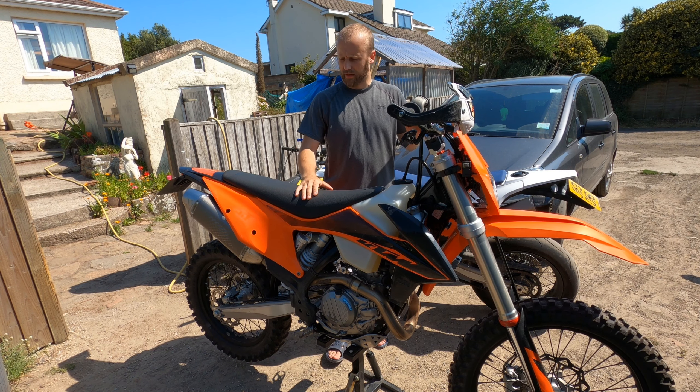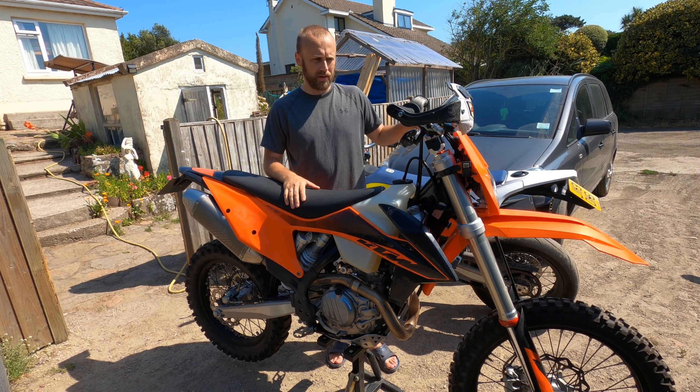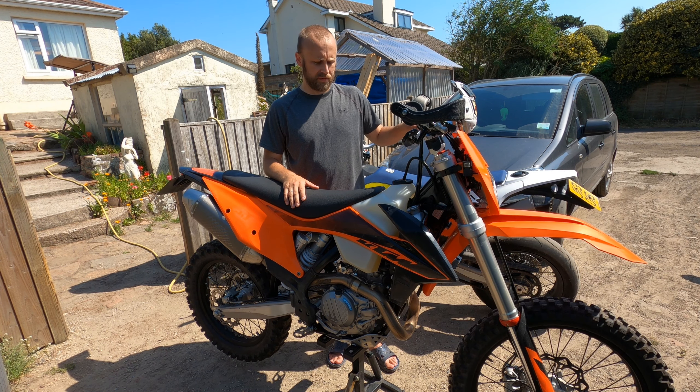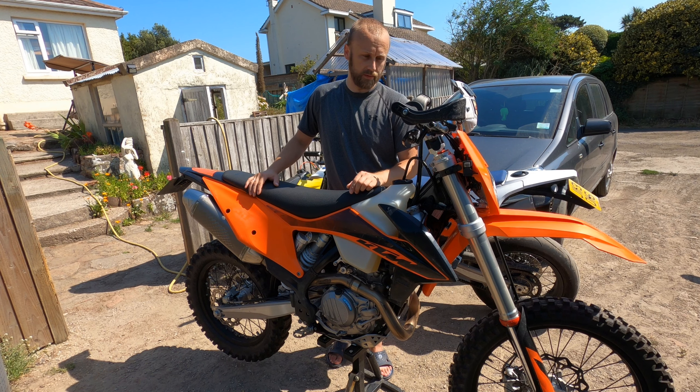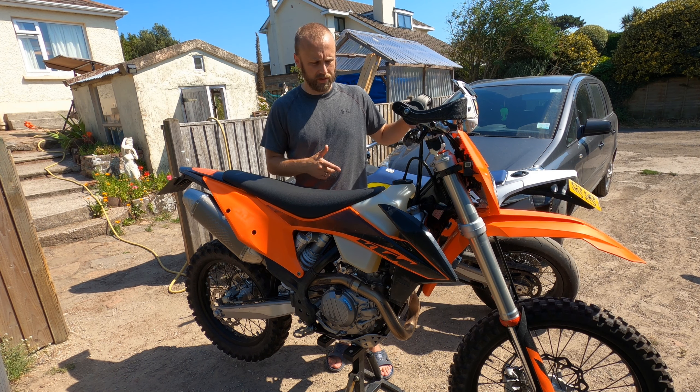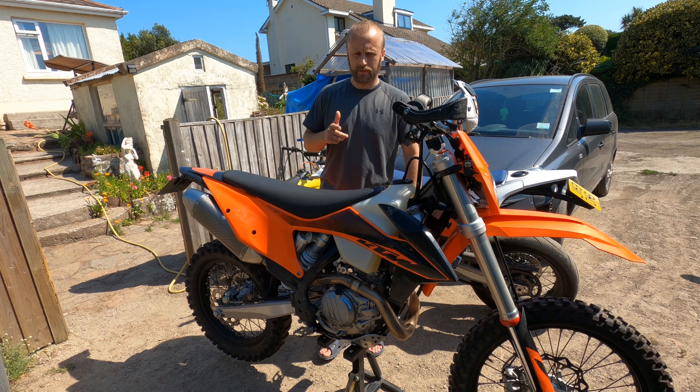So as you can see it's not working properly. I've looked at some forums and it's obviously overwhelming when you see what the potential causes could be, so I think I'm going to start with the simple things. First I'm going to take it apart and we'll be back in a minute.